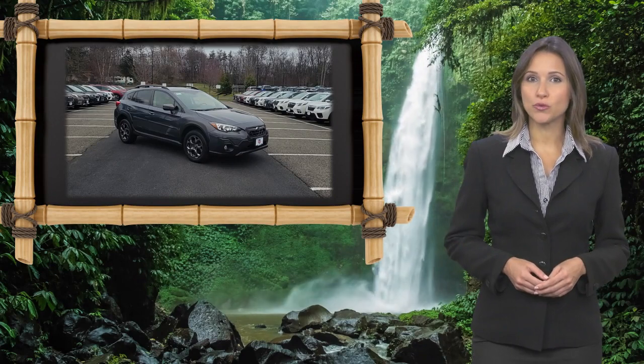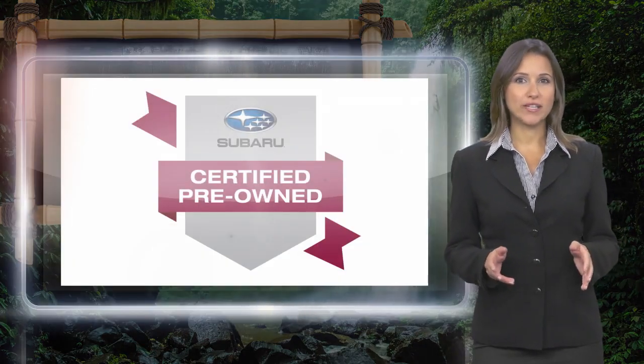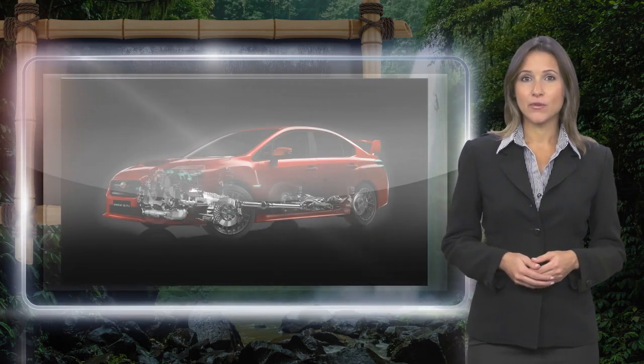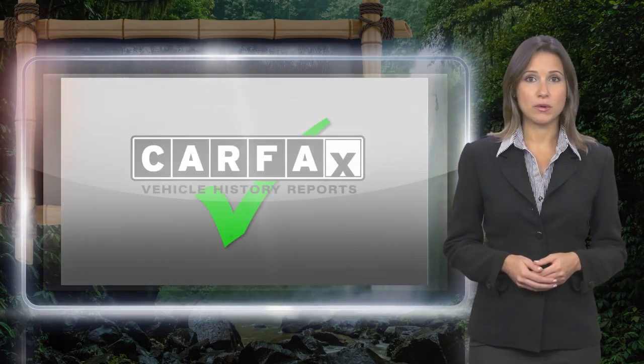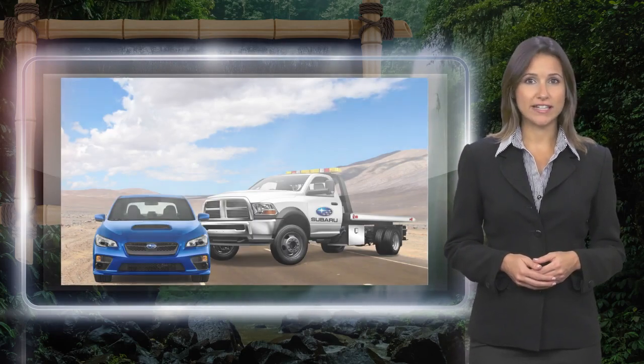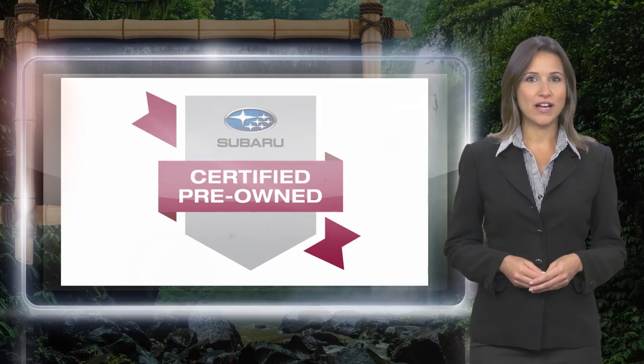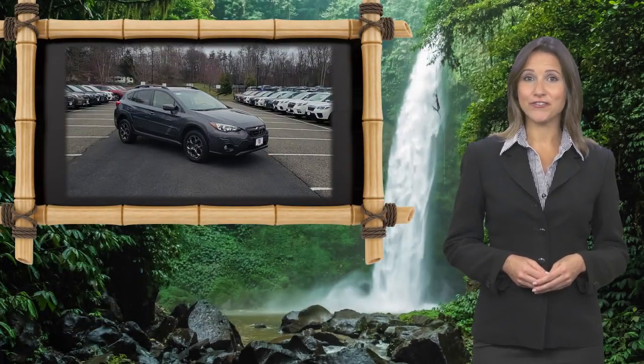Every certified pre-owned Subaru gets a stringent multi-point safety inspection. Anything that doesn't meet our high standards is repaired or replaced. With a complimentary Carfax history report and 24-7 roadside assistance, there's no reason not to buy Subaru certified pre-owned vehicles ready for new adventures.